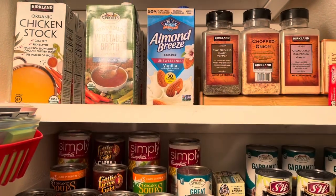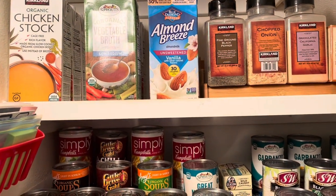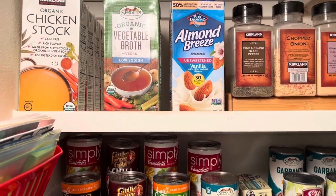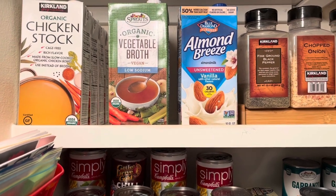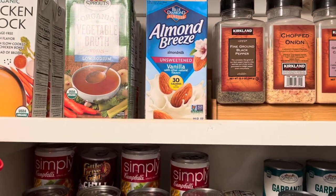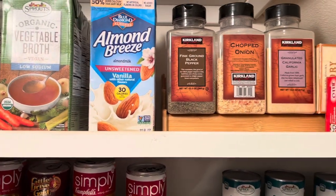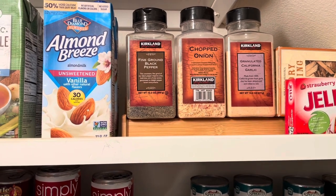This is the reveal of the pantry as cleaned for early 2022. Let's take a look from the very top. On the first shelf, we have chicken stock, vegetable broth, almond grease, and right behind the almond grease we have coconut milk. Then we have from Costco these large containers with seasonings.